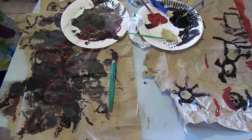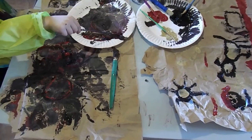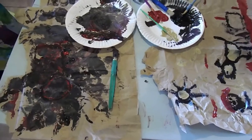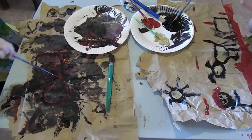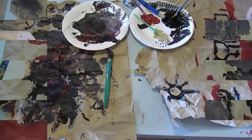I also went online and Googled some cave paintings to give them ideas of what they might create. This is what they're creating. This one is my three-year-old and this is my six-year-old. I will show you their finished products in a few minutes.